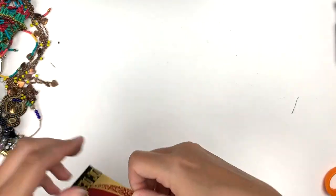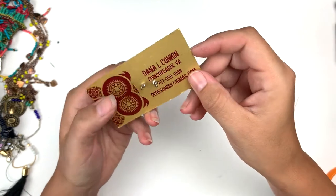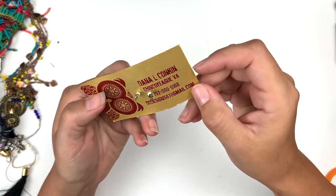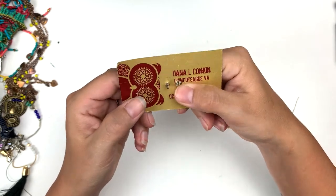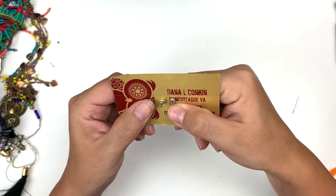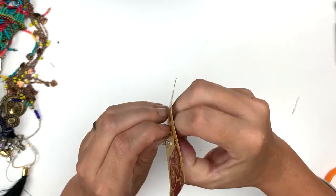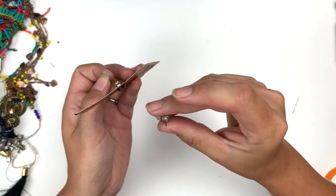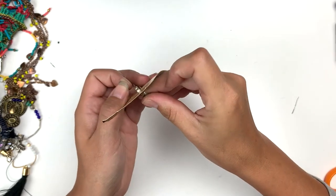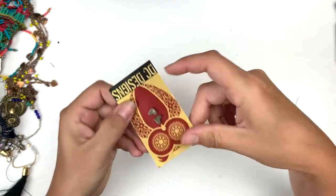Okay, DC Designs — Dana Conkin. The backs say 925, so I am pretty certain that these are going to be sterling little heart earrings. Very pretty.